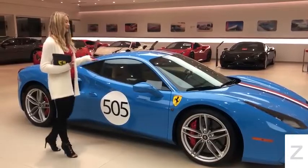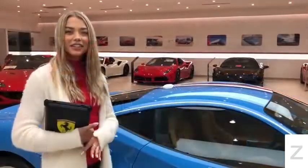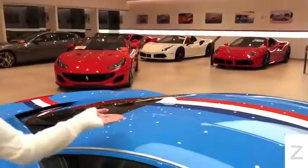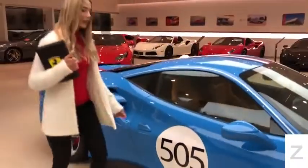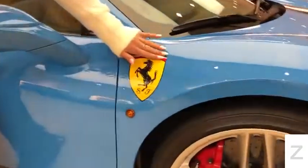It was inspired by the 1956 250 GT Competizione. Just like the 250 GT, this vehicle is covered in azzurro cielo. It has the livery racing stripe and a racing number. If you take a look around the side over here, you will see the airbrushed Scuderia Ferrari Shield.